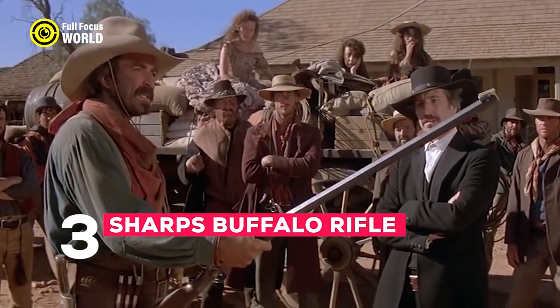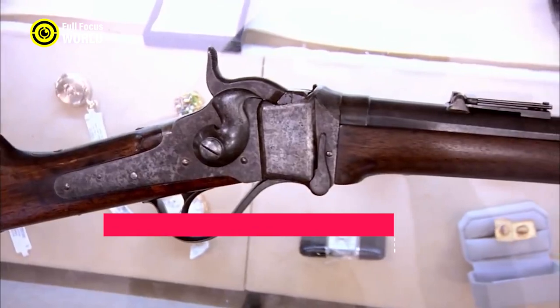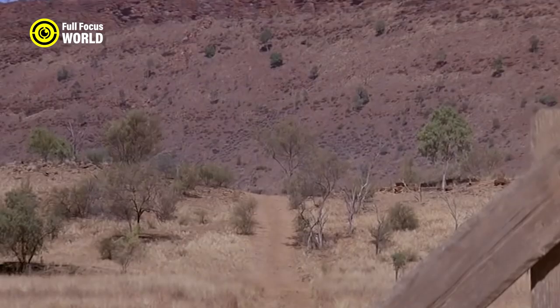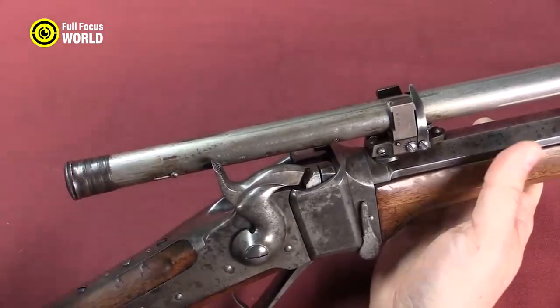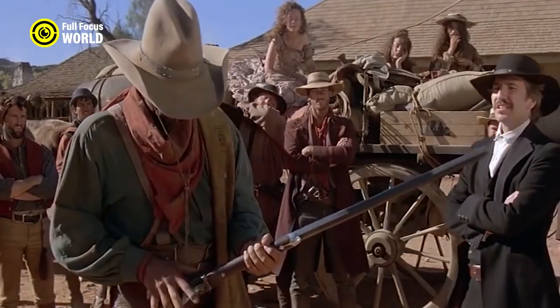Number 3: Sharps Buffalo Rifle. The Sharps Buffalo Rifle was a powerful single-shot rifle used to hunt buffalo in the American West. Capable of firing a .50-70 government cartridge that could kill a buffalo with a single shot, it was also known for its long-range accuracy, making it a popular choice for target shooters.